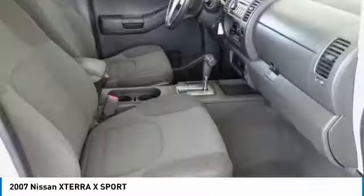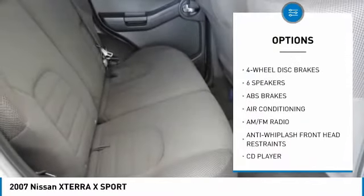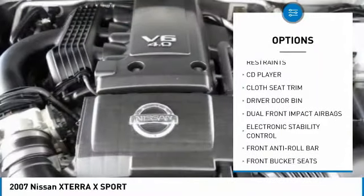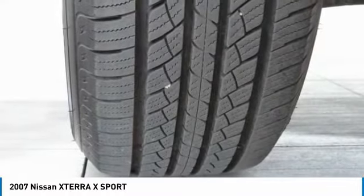Here are some of this vehicle's great options: traction control, dual airbags, air conditioning, power steering, four-wheel disc brakes, CD player, electronic stability control, rear window defroster, tachometer, cloth seat trim.